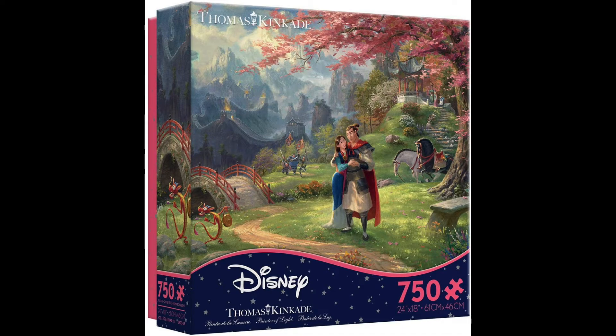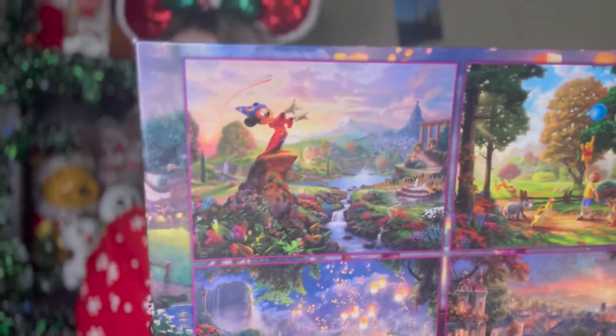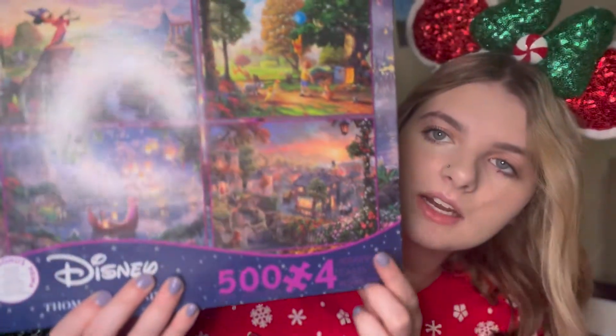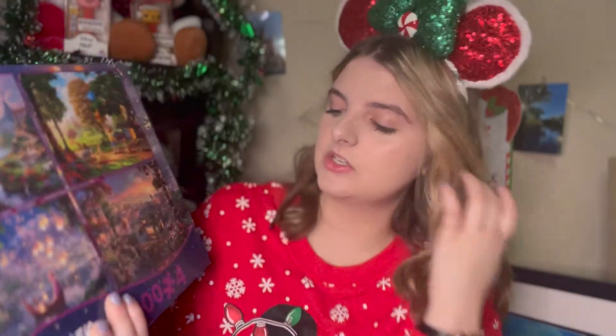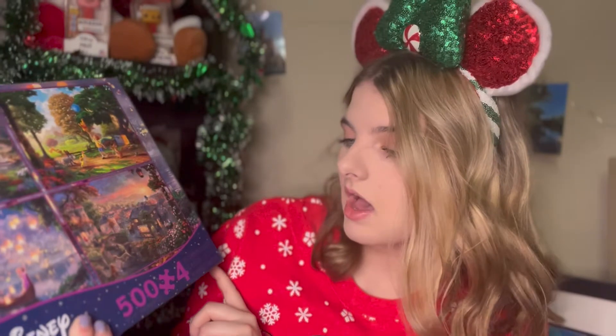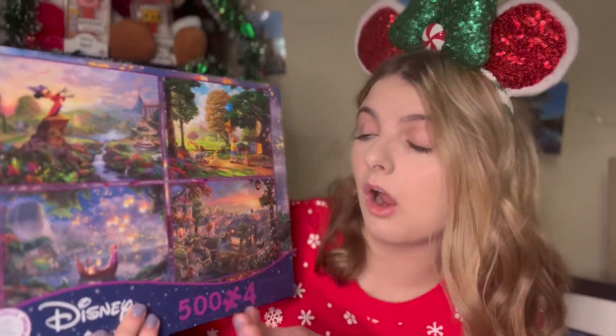The next ones I have are Thomas Kinkade puzzles — they are my favorite but so hard to do. I do have another Thomas Kinkade Mulan one but I can't find it. I love these Thomas Kinkade puzzles. They usually come in four-packs, and this one has Fantasia Mickey, Winnie the Pooh in France, Lady and the Tramp, and Rapunzel and Flynn. These are 500-piece puzzles from the brand Seiko and they come with posters inside. At $12 to $15 for four 500-piece puzzles, that is a really good deal.